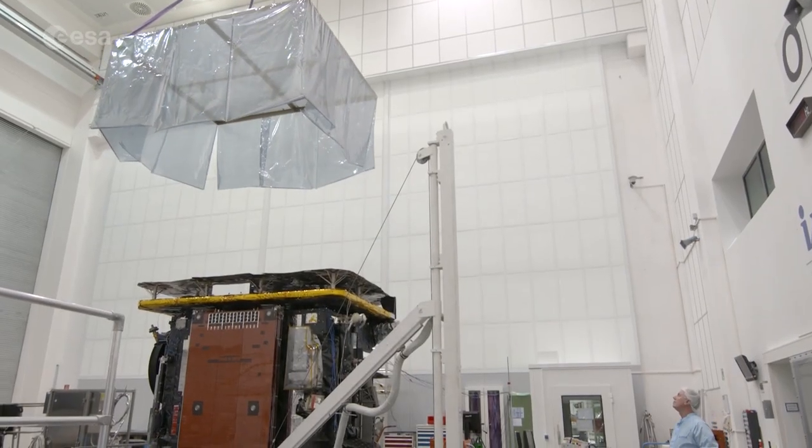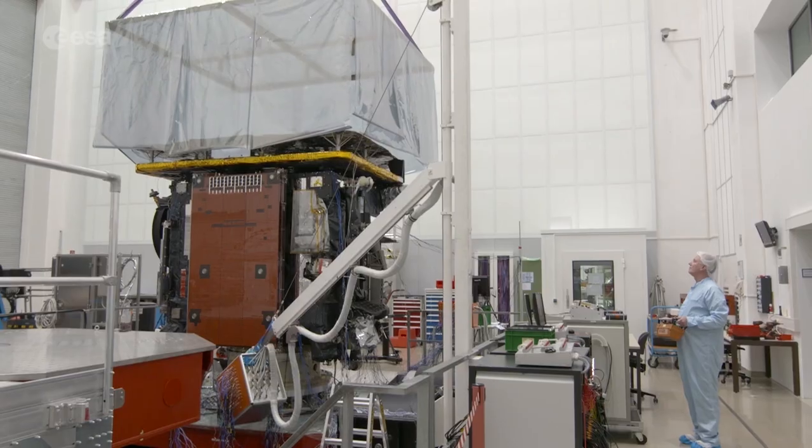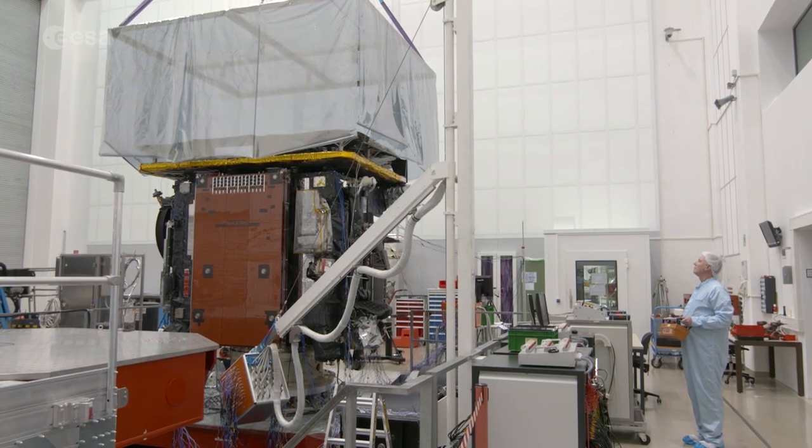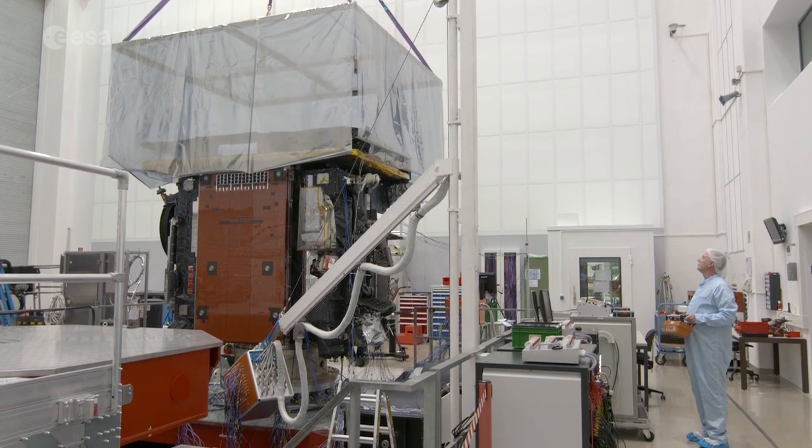The joint ESA and NASA mission will launch from Cape Canaveral in early 2020, and these next few months are vital to ensure that Solar Orbiter is ready for the spotlight.